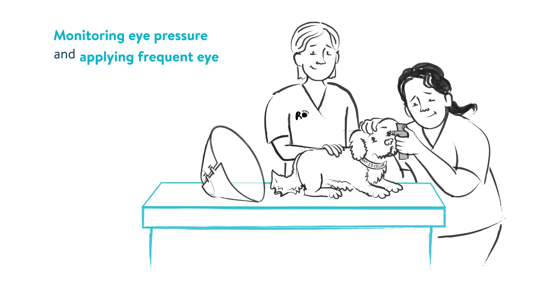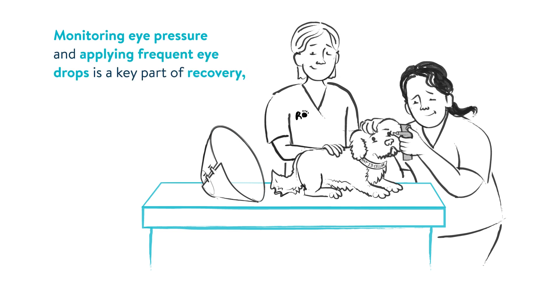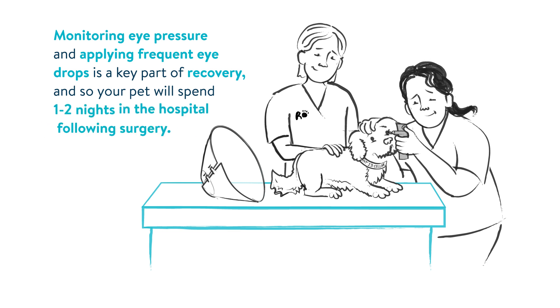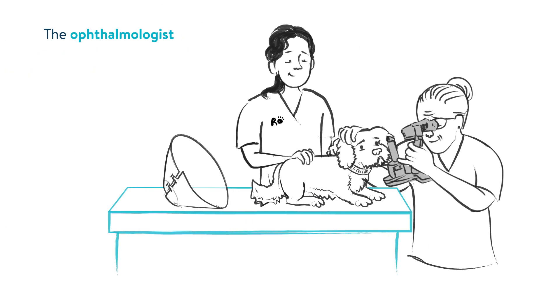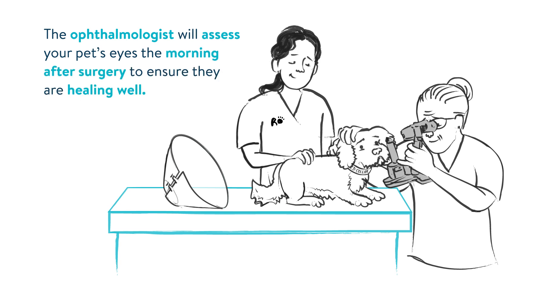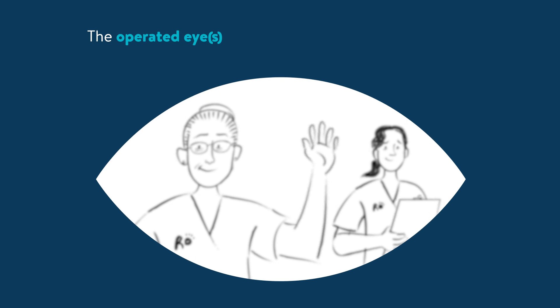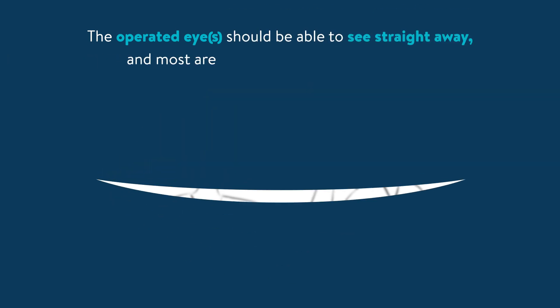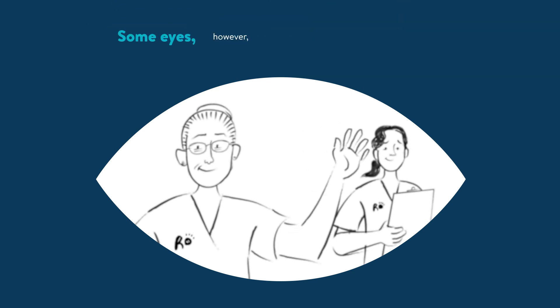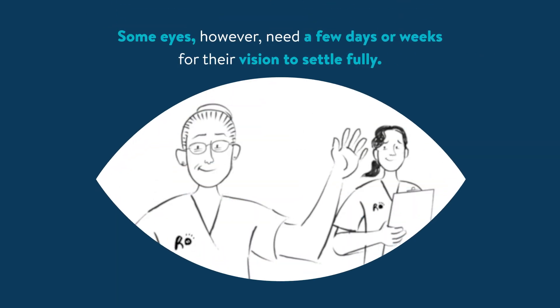Monitoring eye pressure and applying frequent eye drops is a key part of recovery, and so your pet will spend one to two nights in the hospital following surgery. The ophthalmologist will assess your pet's eyes the morning after surgery to ensure they're healing well. The operated eye or eyes should be able to see straight away, and most are visual by the day after surgery. Some eyes however need a few days or weeks for their vision to settle fully.